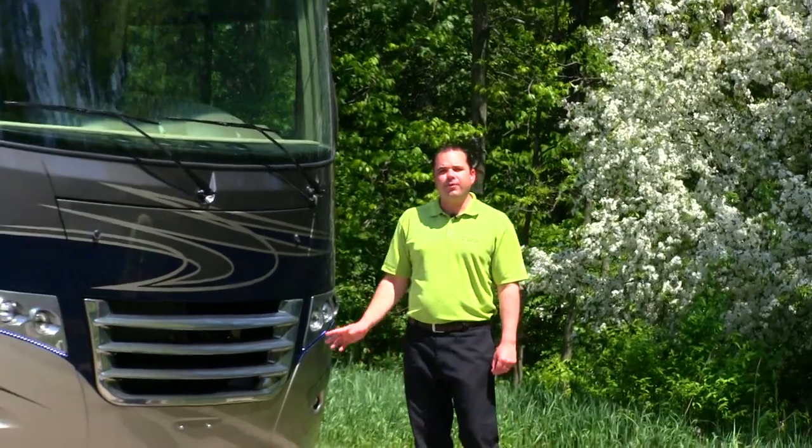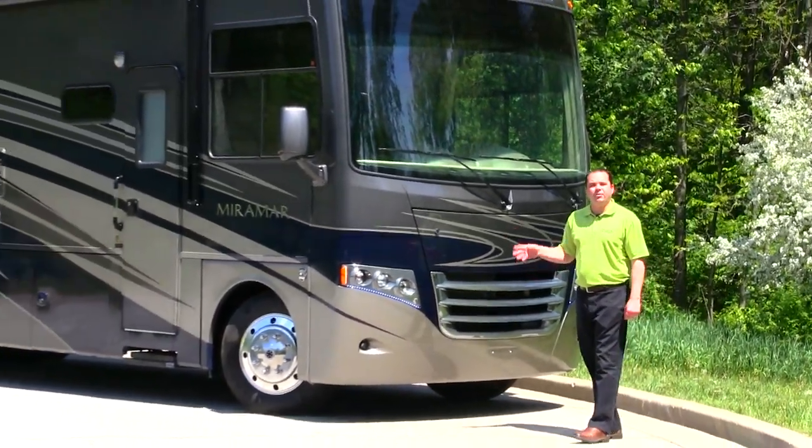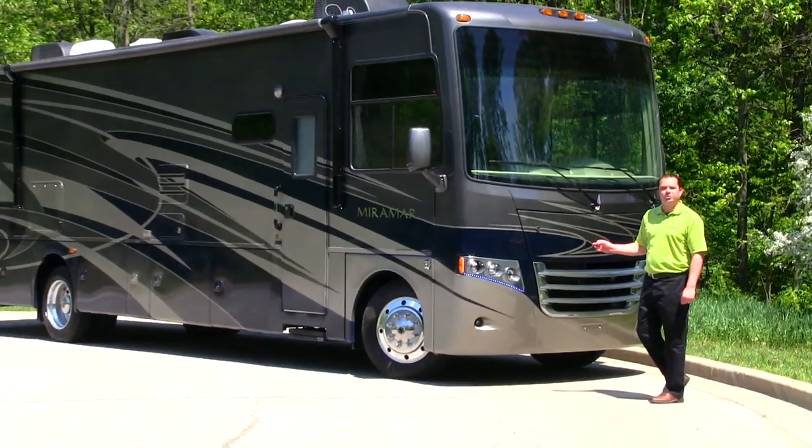Hello, I'm Joel Grimm. Today we're going to do a walk around on the all-new, premium, Class A gas-powered Miramar from Thor Motor Coach.